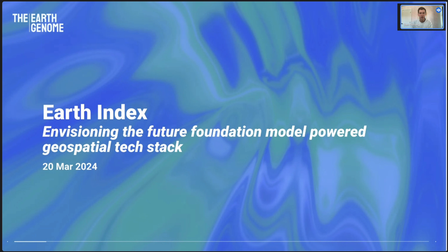Specifically, this new project that we've been pursuing called Earth Index, which is a product built on top of foundation models in order to make searching the planet and monitoring the planet really actionable and generally useful. I'd also like to use it as an opportunity to talk more broadly about the future foundation model-powered geospatial tech stack, which Earth Index is an early example of what a product built on top of foundation models can look like.